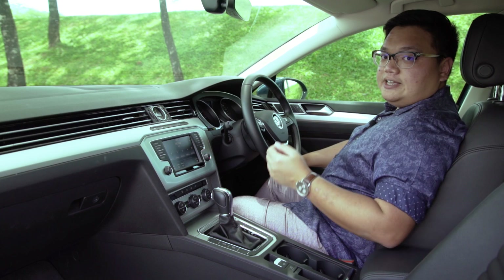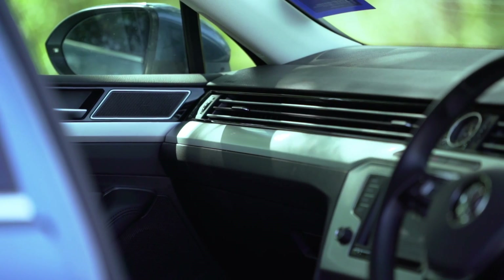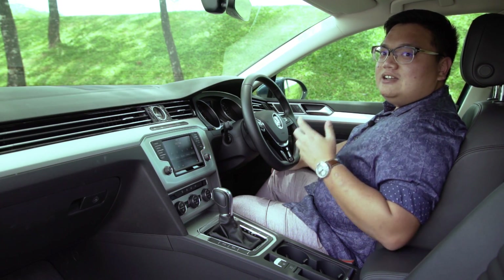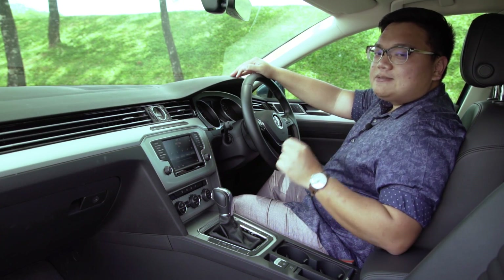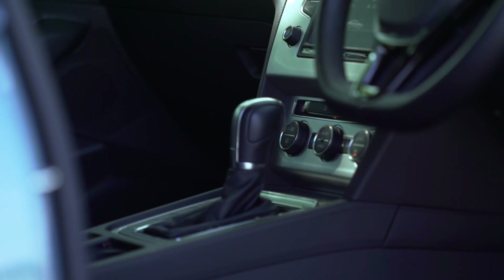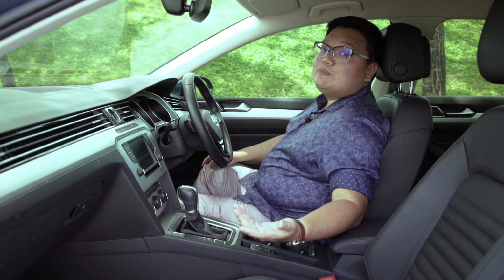Build quality is one of Volkswagen's key strengths, and the Passat is a very good example of that. In terms of perceived quality, this gets closer to the Mercedes-Benz C-Class than it is to the Honda Accord. The whole top of the dashboard is finished in a plush soft-touch material, and fit and finish is absolutely faultless. But of course, as you get lower, the plastics get harder — though at least they've kept the cheap hard plastics to a minimum.